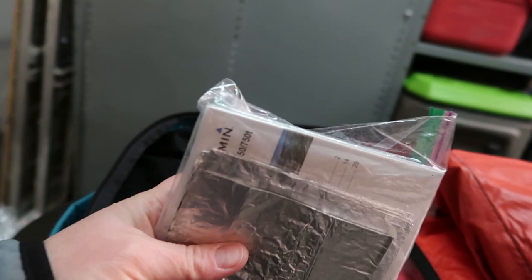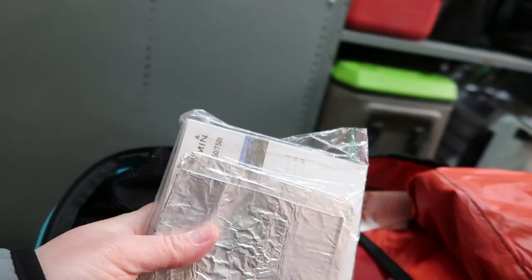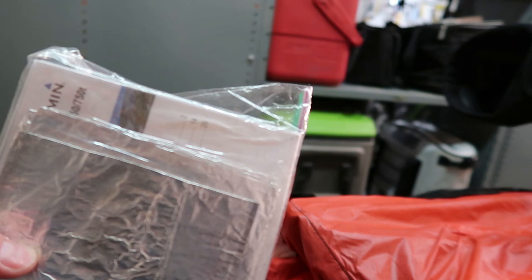Here I've got extra batteries, lanyards, a whistle, some foil. The book for my Garmin, which we'll go over in a little bit, and the book for my avi bag. Worst case scenario, you can use that for fire starter too if you had to. I like to have the instructions in case I got lost or needed them.